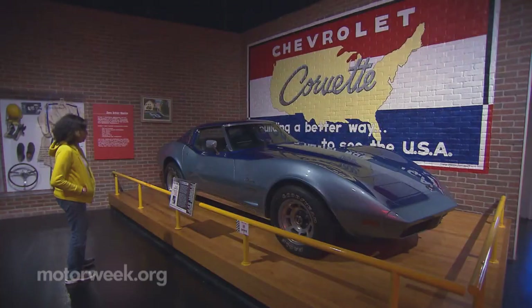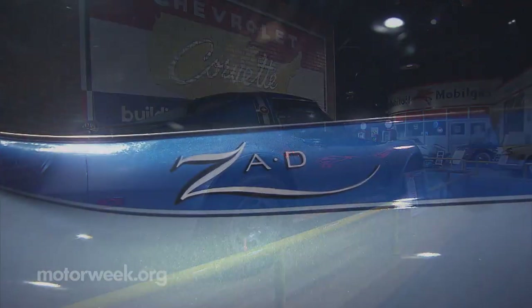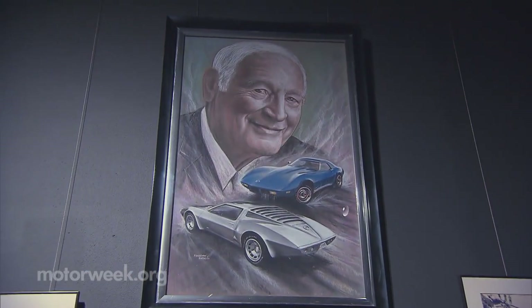His ashes are entombed at the museum along with his fully loaded 1974 Corvette Stingray. Zora told them if you want a sports car, you've got to have some horsepower in it. And of course, they hired him to be the first Corvette chief engineer.